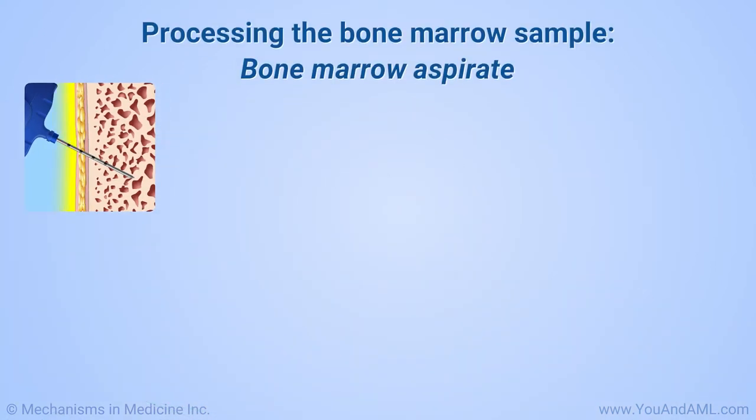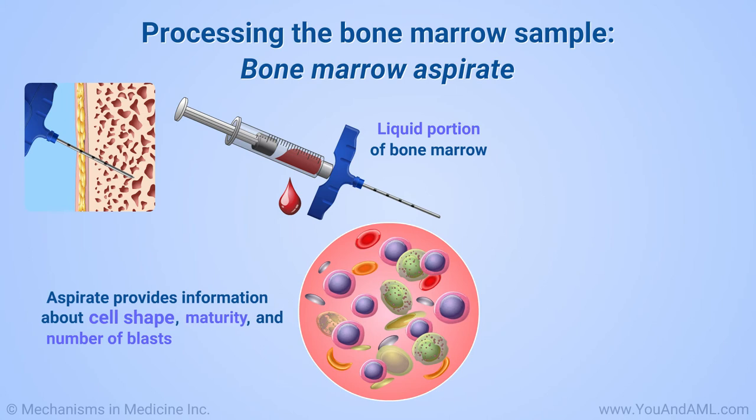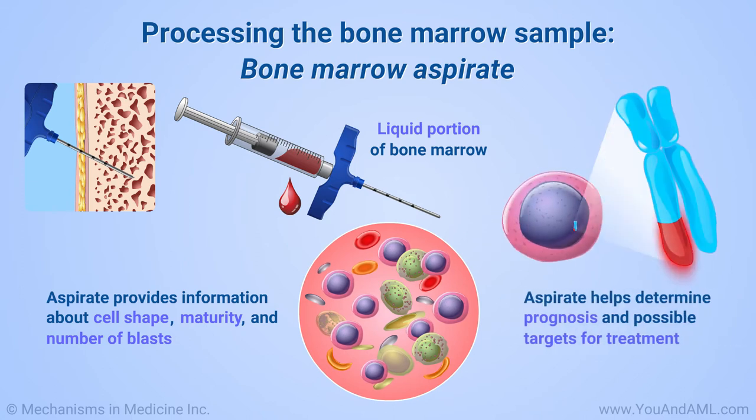The bone marrow aspirate is a sample of the liquid portion of the bone marrow. It is used to provide information about the shape of the cells, how the cells are maturing, and the number of blasts or immature cells in the bone marrow. The aspirate is used for additional testing that may help to determine prognosis and possible targets for treatment, such as chromosome and gene changes.